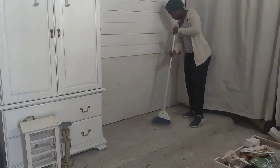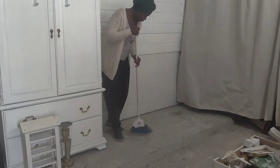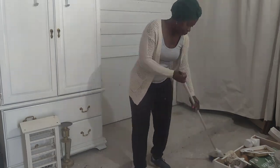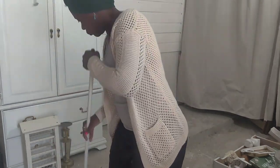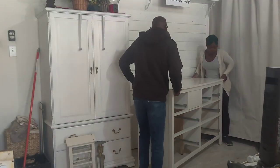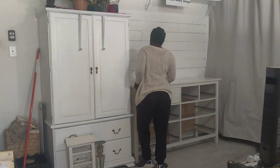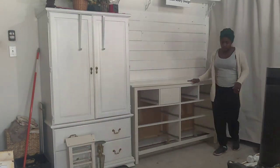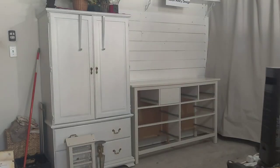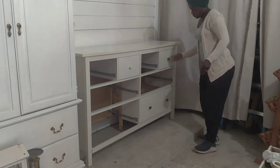My dear husband came out and helped me get that piece out of the way. I cleaned up and swept really well, then brought in a dresser I found. One of my neighbors gave it to me — they know what I do on Facebook, so whenever they have furniture to get rid of they call me. This piece happened to be already painted, and look at the amount of drawers — seven drawers, lots of storage, perfect for everything I need.